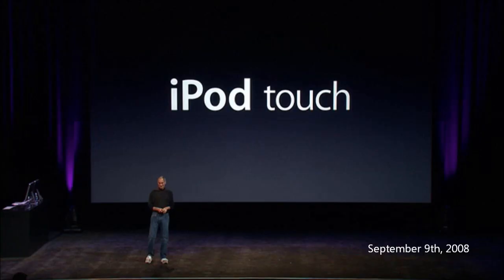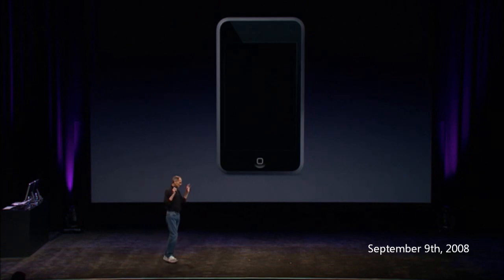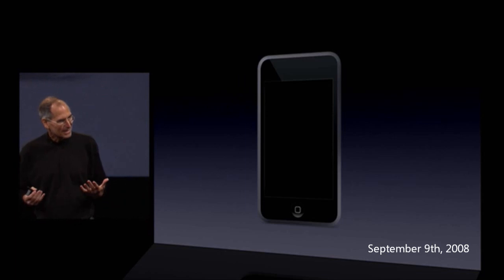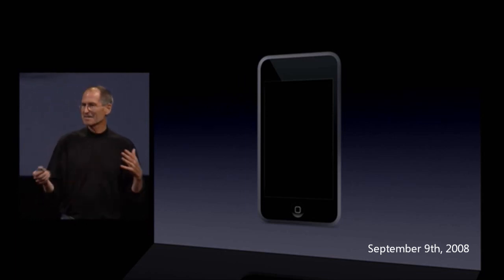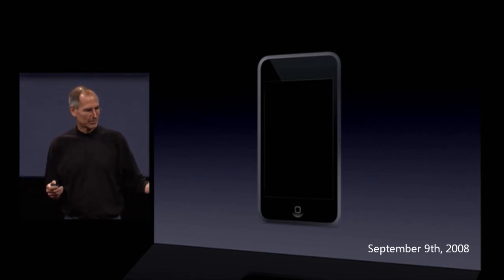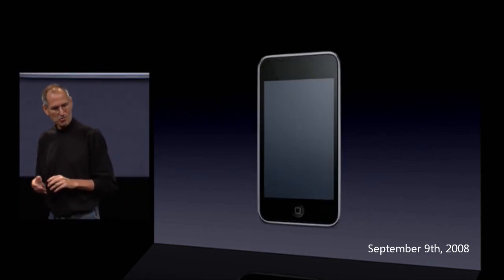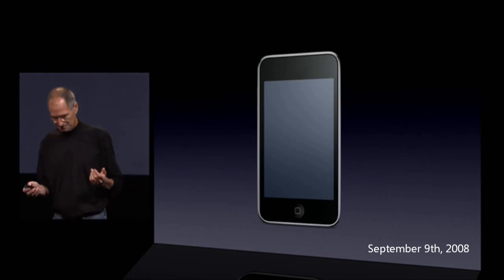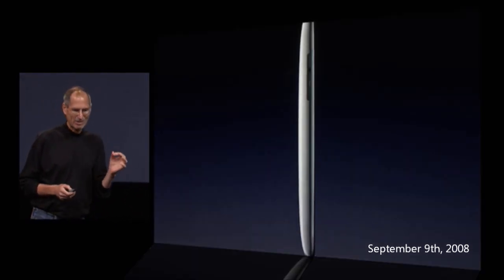The iPod touch is an incredible product. We've brought our multi-touch technology and multi-touch user interface to an iPod, and this is unlike anything in the marketplace. For this holiday season, we're making it even better. This is the new iPod touch — it's got the same gorgeous three and a half inch display, but it's even thinner.